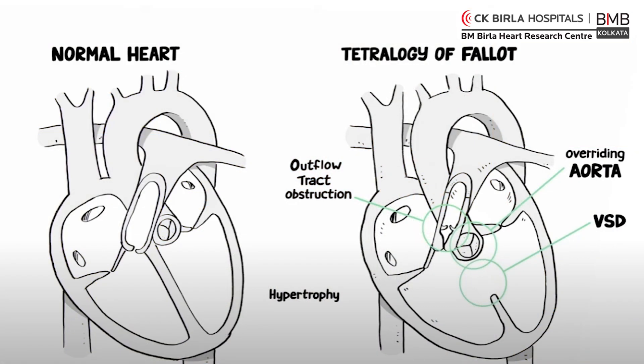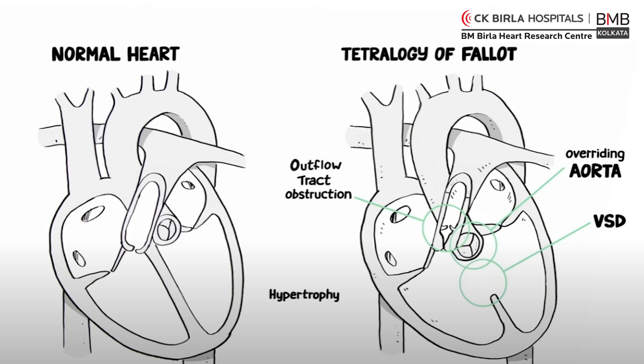Other conditions are called obstructive lesions, where there is obstruction to blood flow. One very common blue condition is tetralogy of Fallot, which you may have heard of. If the obstruction to blood flow is mild, we don't need to do any intervention and we follow up the child. But if it is very tight or very obstructive, then we have to go in and do some sort of intervention.